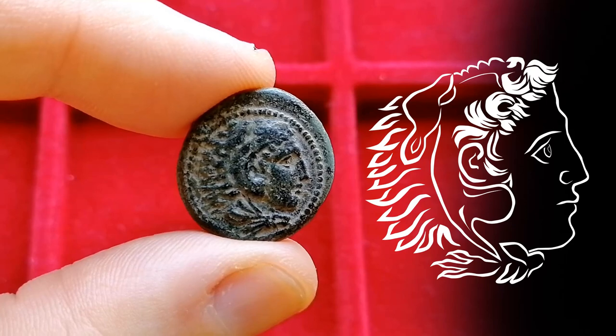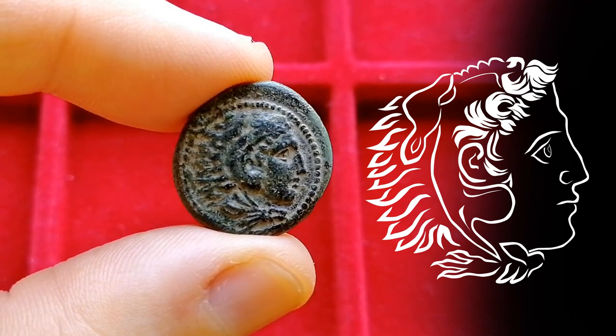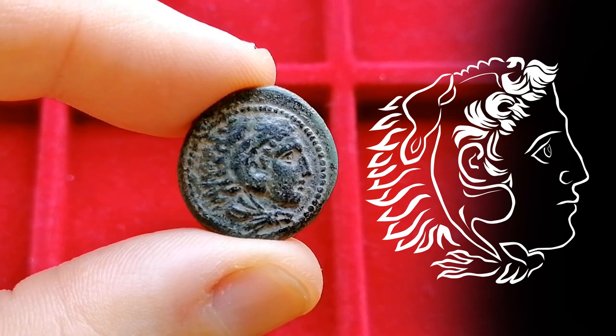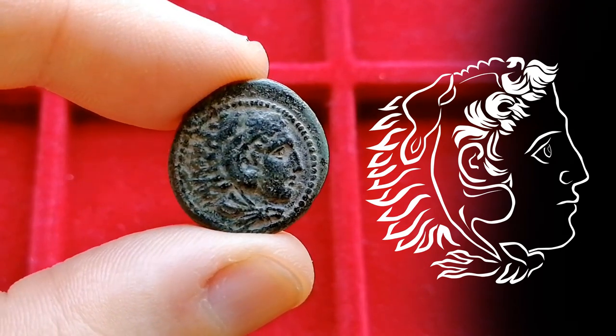Similar to the silver drachma, on the obverse we have the bust of Heracles wearing the skin of the Nemean lion. And just like the drachma, there is a wide variety in the quality of the artistry of these busts — some are very well made, while others, well, not so much. Fortunately, our example looks quite good.